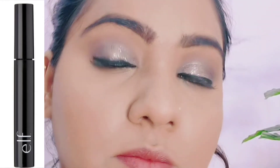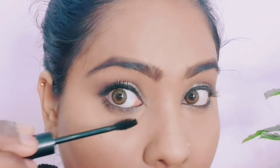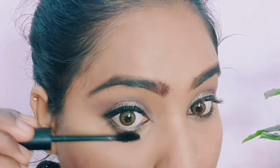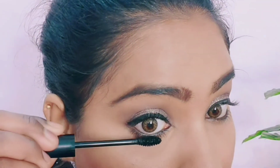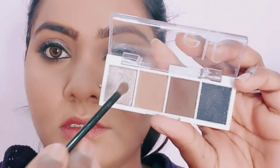Lower lashes will be good because the wand is small. Now I am going to use this metallic shade as a highlighter for the inner corners, but it was totally a mess — a lot of bleeding and a messy eye look. I didn't like this.